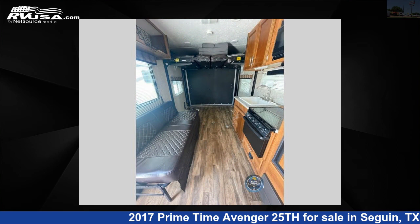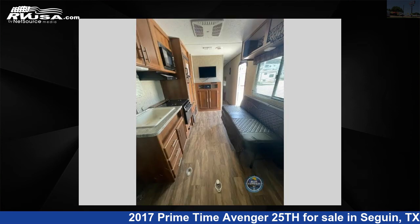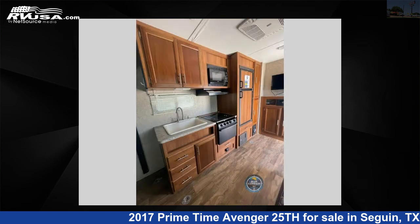This used Prime Time is 32 feet 0 inches in length and features sleeps 5 and 48 gallons freshwater capacity. The floor plan layout of this Toy Hauler features a front bedroom.